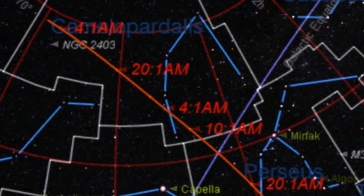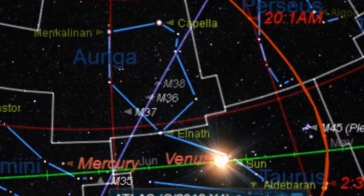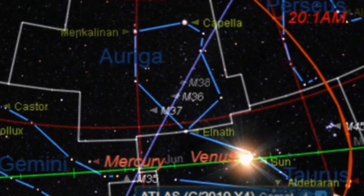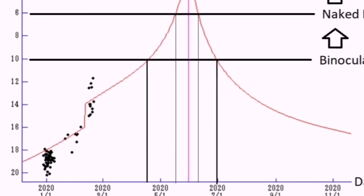That's probably the best time for southern England to observe the comet. After that it moves toward Auriga and then Taurus. It will be lost in the glare of the sun, probably. But the comet will also be at its brightest.